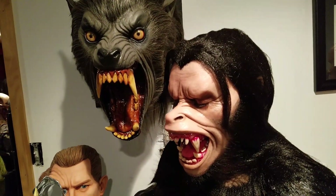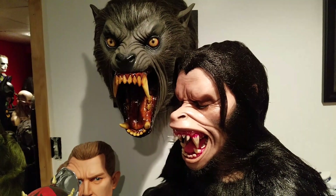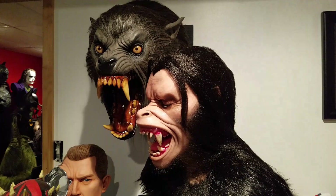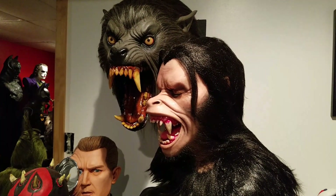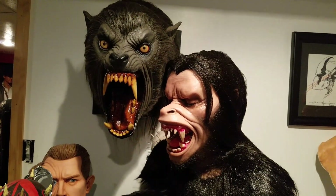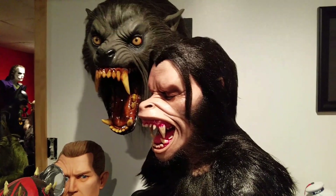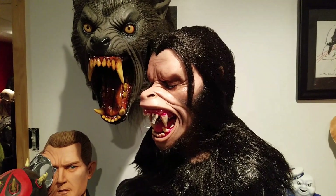So one of my favorite werewolf movies, and I'm sure a lot of horror movie fans' favorite as well. Hopefully I can add more American Werewolf pieces into my collection, but the really nice ones are pretty expensive and have long been out of production.